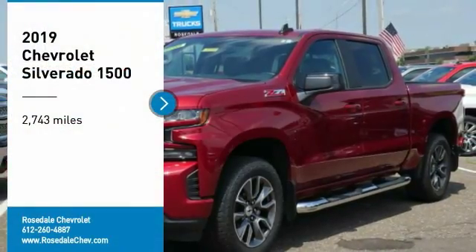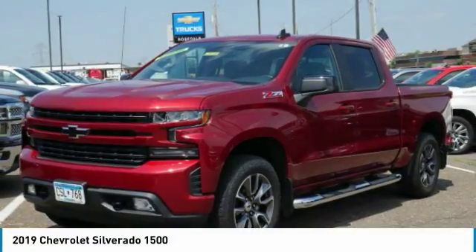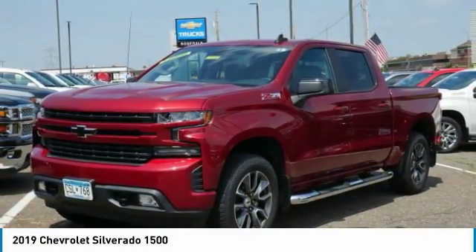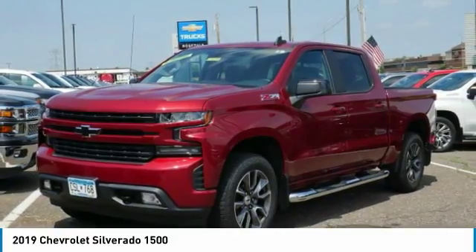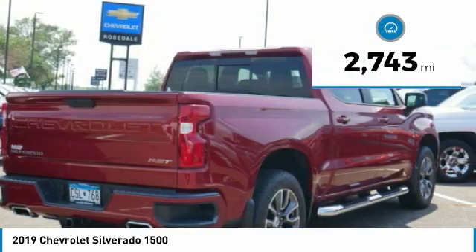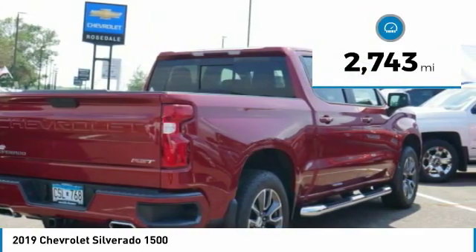You are going to love the 2019 Chevy Silverado 1500. The Chevy Silverado 1500 has the lowest cost of ownership of any full-size pickup. This vehicle has less than 3,000 miles.